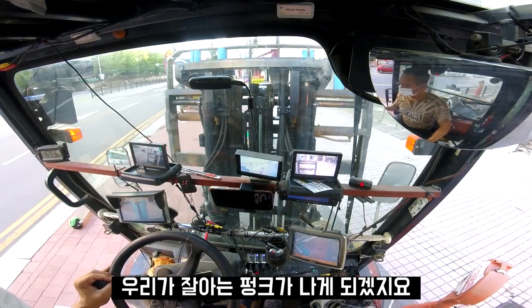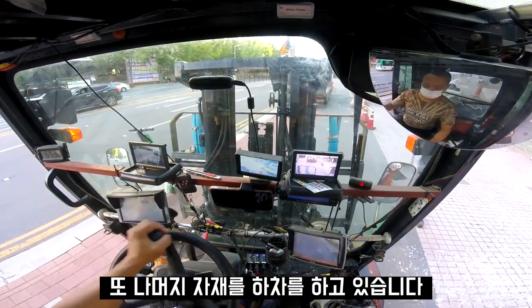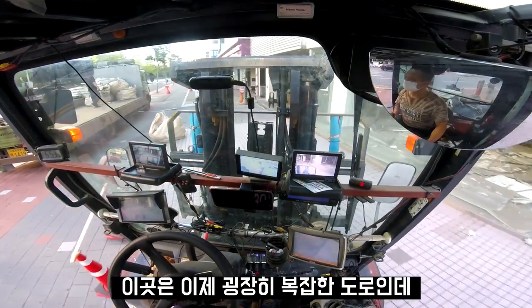There is a lot of stuff here, so I'm going to clean it up. Then I'm going to go to the other side. This is a very complicated road.